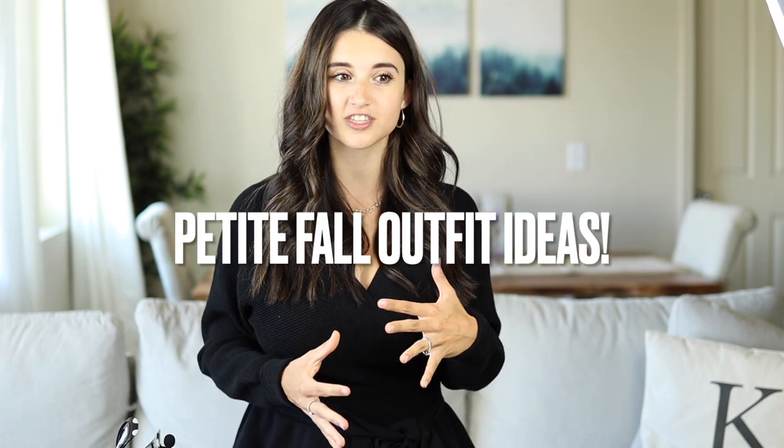Welcome back to my channel. Today's video I'm sharing petite friendly fall outfits. I got this idea from a viewer request, which I thought was such a good idea because I'm always sharing petite style tips but haven't really shared petite outfit ideas where I take those tips and put them into a full outfit.